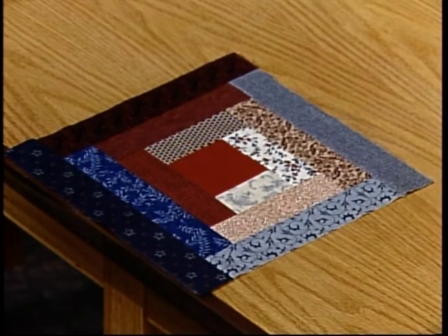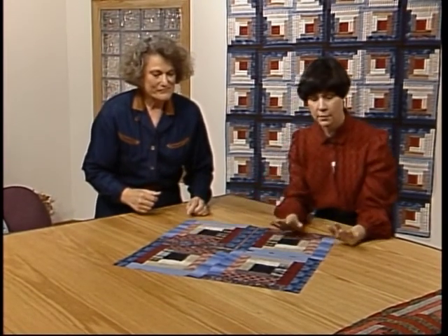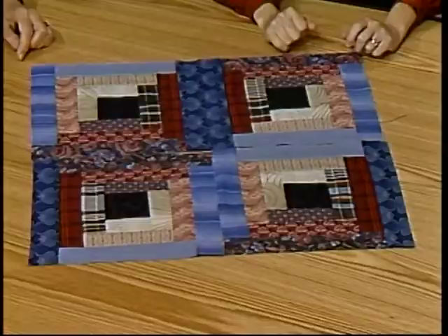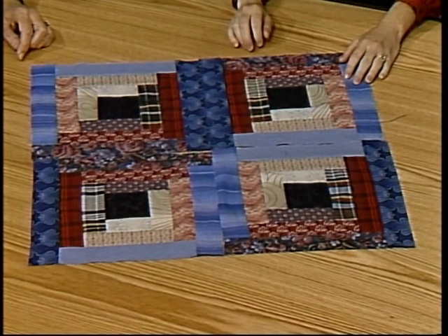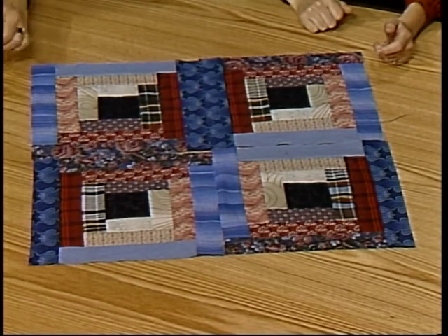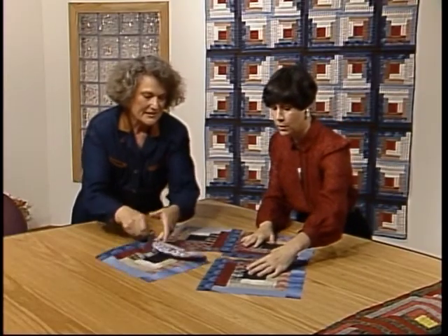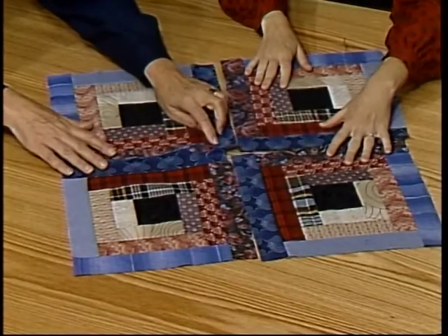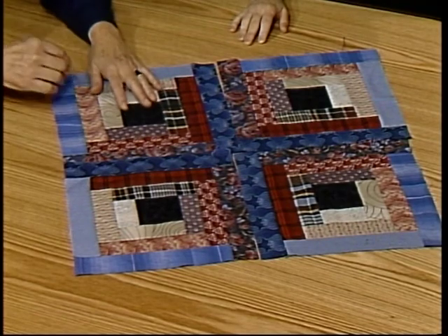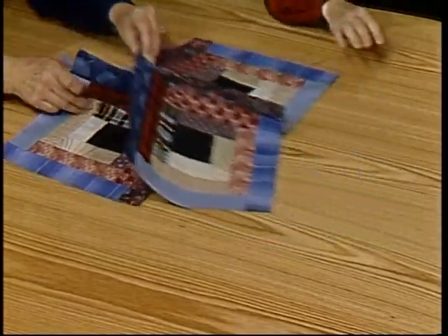Let's show you some of the design possibilities that come from the log cabin. All of the blocks are made exactly the same way, and the different settings and arrangements are made simply by turning and twisting the blocks around. Take a look at this one — we call this the straight furrows or streak of lightning. See the white strip running through it and the dark strip going down this way. Let's turn these around so we put the darks in the center — then you have what we call a light and dark variation, which is the quilt in the back of us. This is a very graphic design, and you can play around with these blocks and turn them any direction you would like.